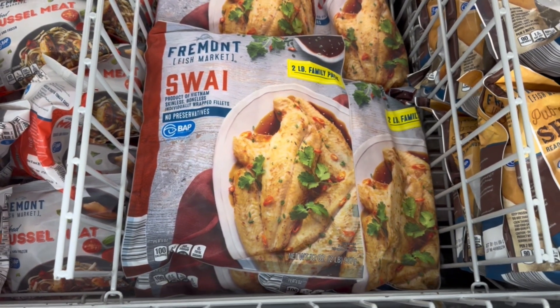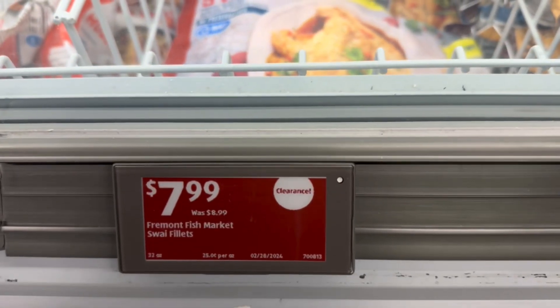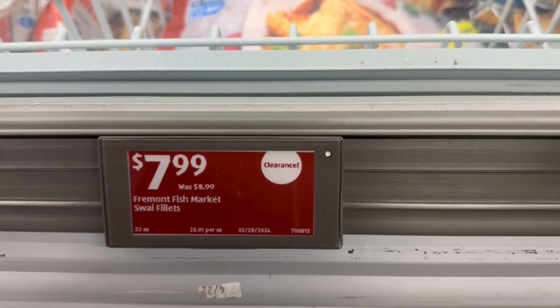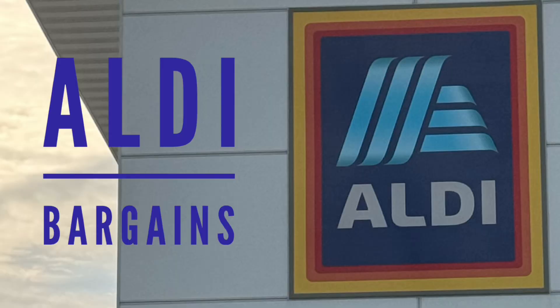They do have Swai back, though. This has been missing from my Aldi for a long time. Mrs. Cheap and I love the Swai fillets — they're nice and big, and we use them all the time when we can find them. The price has gone up, even though this says it's a dollar drop. But I'm glad to see the Swai is back at Aldi. Leave a mention in the comments if you've got something good that I need to check out at Aldi.